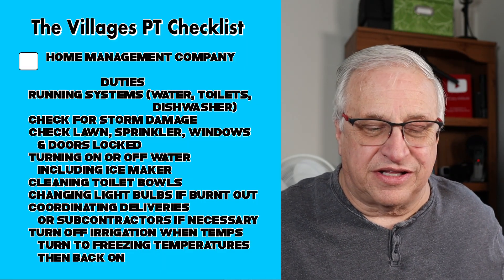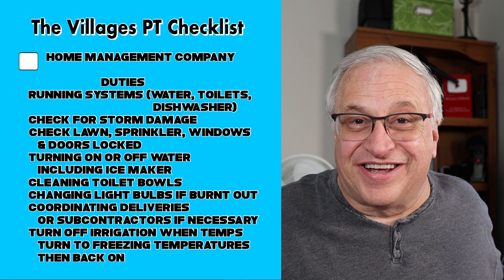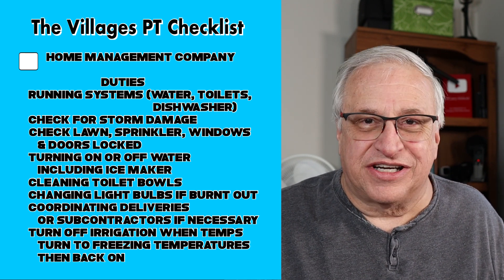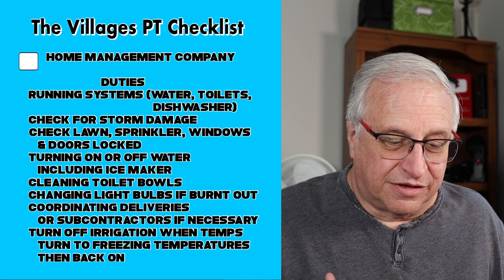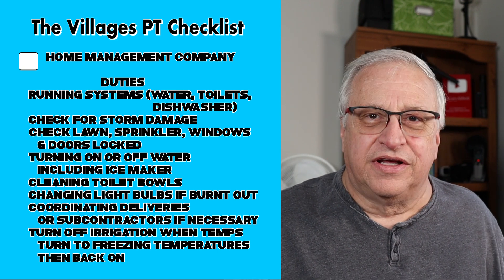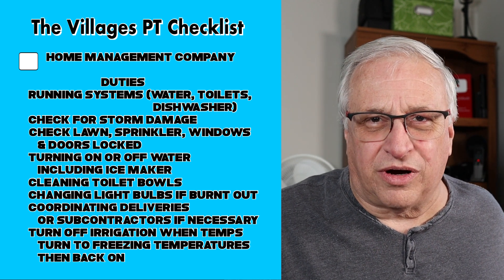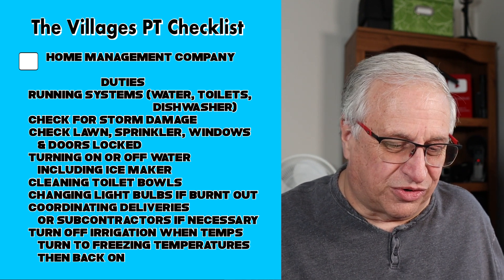I'm going to do a split screen and go through the part-time checkoff list. First: home management company, which I talked about in the other video. If you can get your neighbor to do all of these duties, then good for you. But I would go ahead and hire a home management company and understand their duties. I went with Empty Nest — you could go with somebody else. Make sure you understand what a person will do when they check your home, because usually when people say they'll check your home — like when you're on vacation — they water your plants and make sure nobody broke in. A home management company does a lot more.